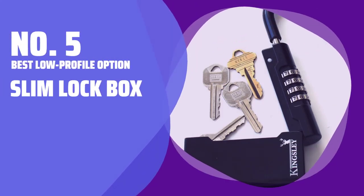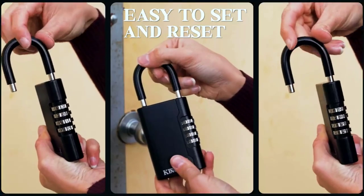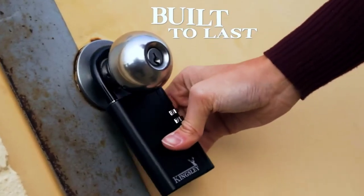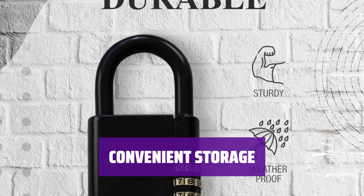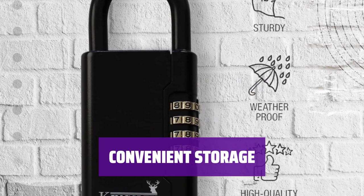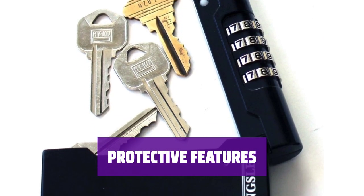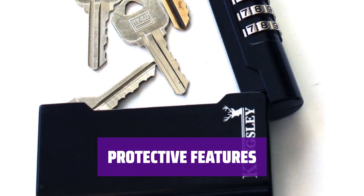Number 5: Best Low Profile Option — Slim Lockbox. This lockbox features a slim profile with a 0.65-inch width, making it a great alternative to bulkier models. It provides enough space for at least 5 keys, with side-mounted combination dials for easy access. The vinyl-coated shackle prevents scratches to your doorknob, and the combination can be changed as needed.